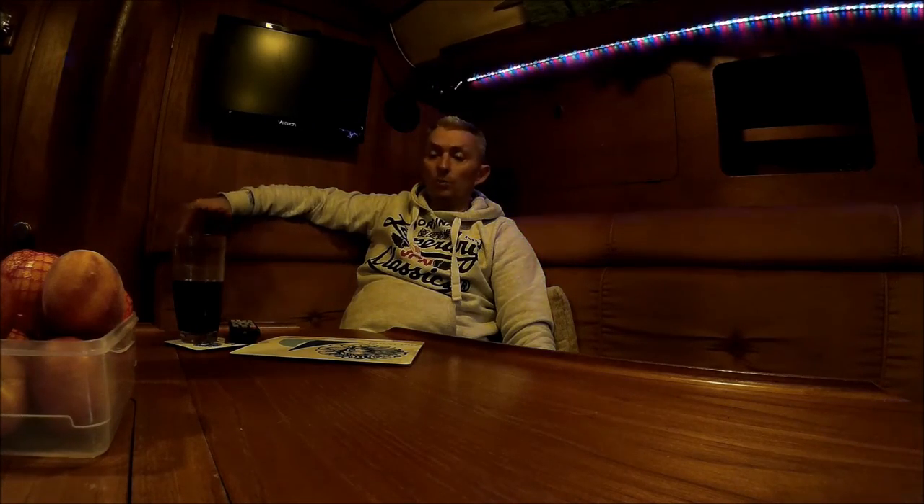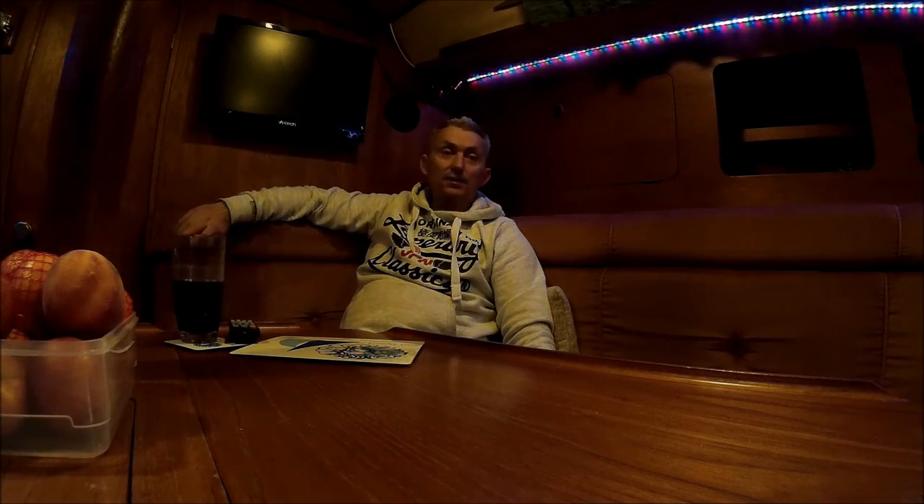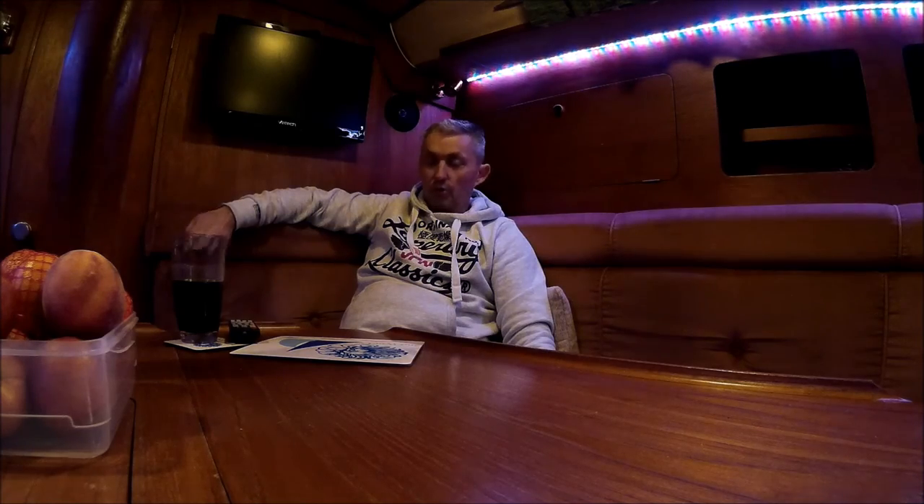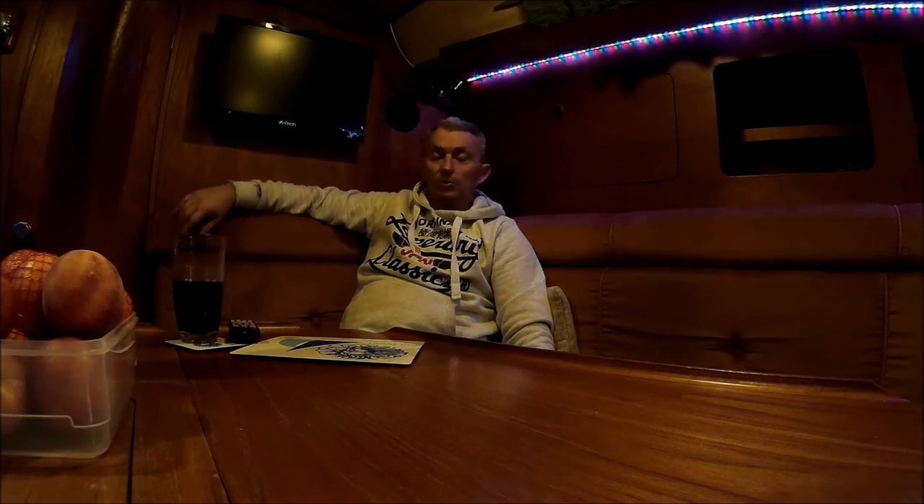I'm very pleased with the outcome — it's worked out better than I expected. It's a really nice environment to be in now. You can have nice gentle lighting while you're watching TV or playing cards, which my wife and I do a lot. We've got 240 volts whenever we need it so she can run her hair dryer, which was the criteria — it had to run a hair dryer. It's cost me a fortune but she can run her hair dryer.